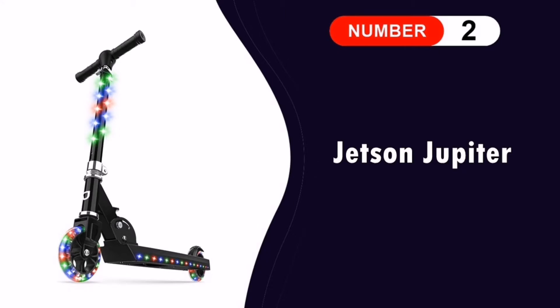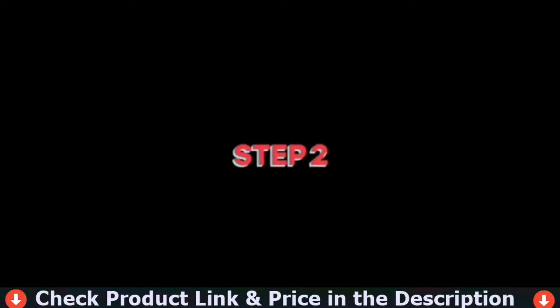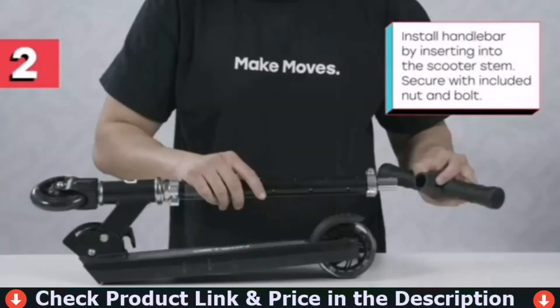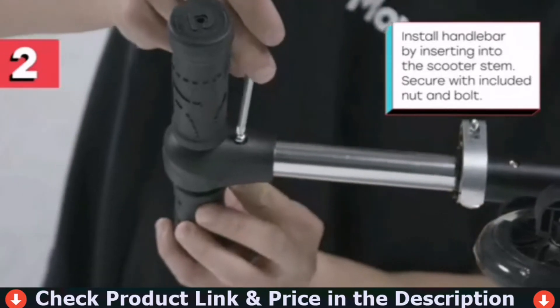Number two in this best scooter for teenager list is the Jetson Jupiter Kick Scooter. This scooter is the greatest thing since sliced bread, according to my five and eight year old boys. The lights are vibrant and easy to turn off and on. I love that the wheels always light up when in motion. This thing is sturdy. Lightweight design and easy folding mechanism make picking up and carrying the Jupiter easy.